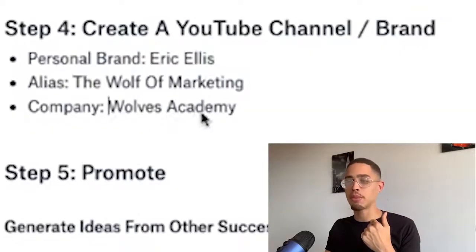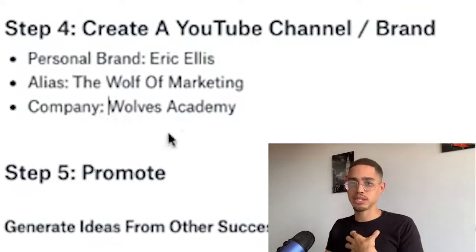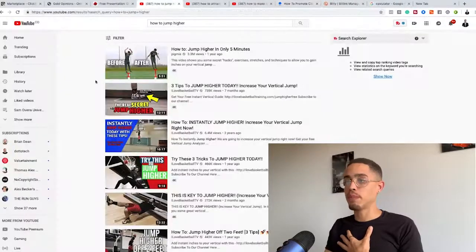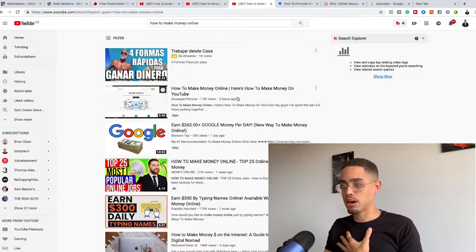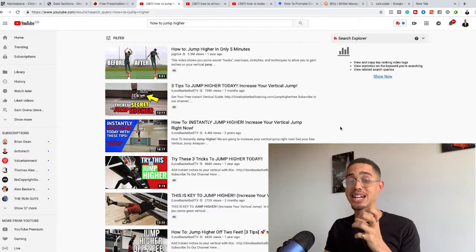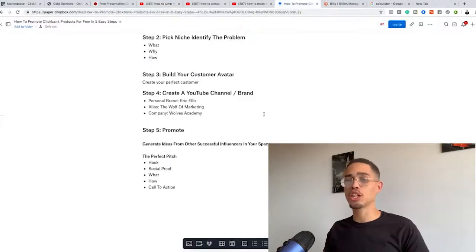An example of an alias is 'the Wolf of Marketing' — I could have just named my YouTube channel that without even using my name. Another example is standing behind a company name instead of your personal name, like naming your channel after your company. For instance, 'Sexy Confidence' doesn't use anyone's name. 'Make Money Online' channels don't use names either. 'I Love Basketball TV' is an example of a company-style channel built around a specific niche.